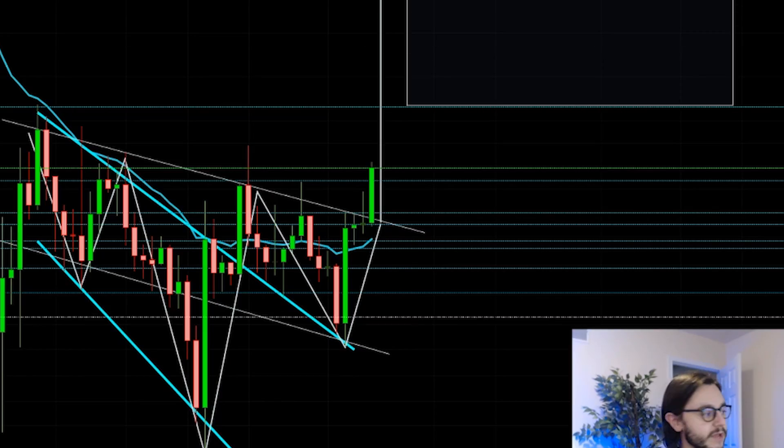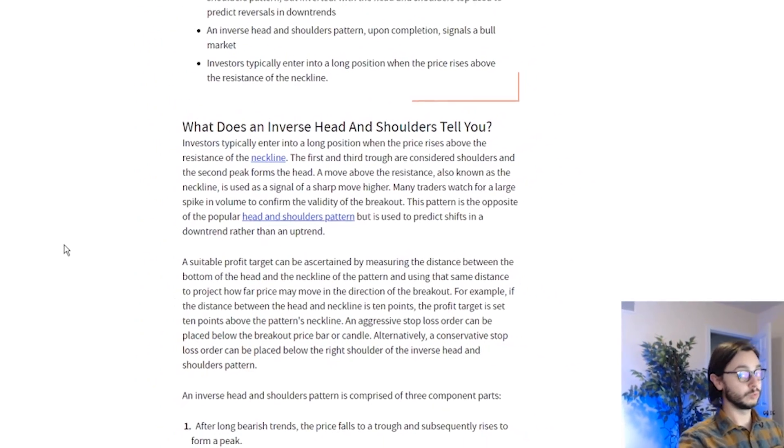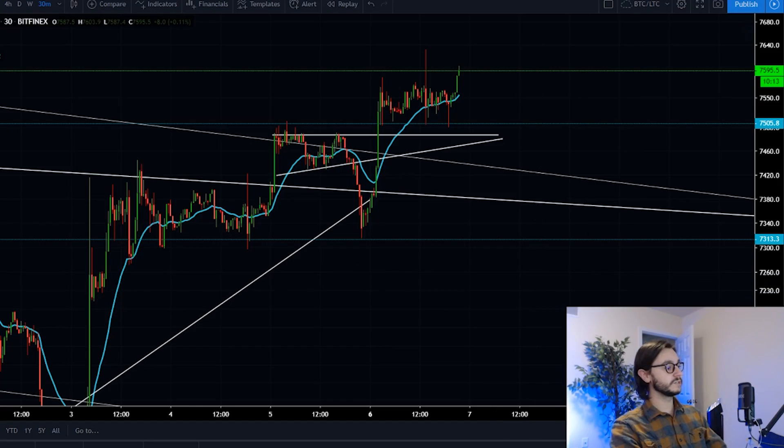What could be keeping us from that? There are a few things that are very important about this specific pattern and what it means — we really have to watch out for it. And watching this move on the small time frames, I'm getting excited.